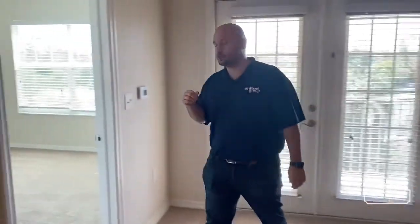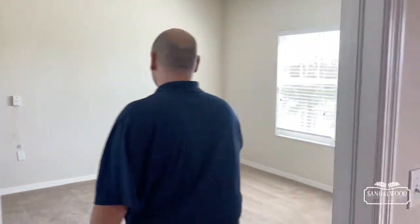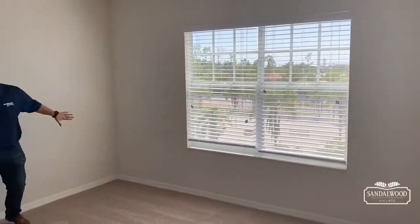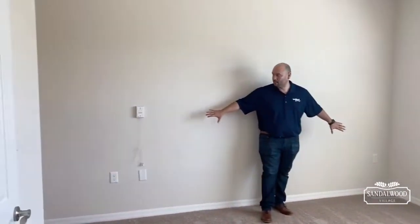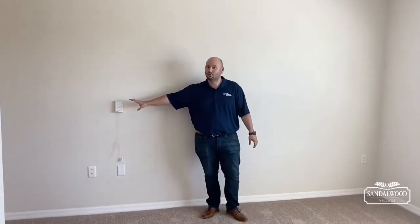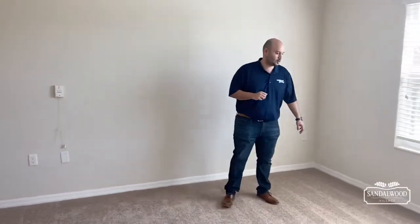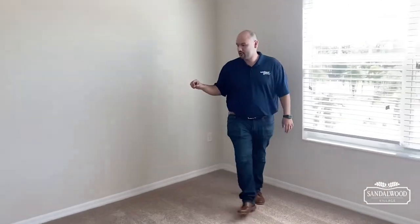So this is the master bedroom right here. These large walls are where you're going to be putting your bed, of course. We've got emergency pull cords — think of that as a second 9-1-1, just a nice little safety feature we have here. You can easily fit your queen bed there.